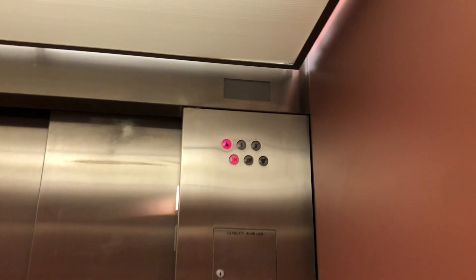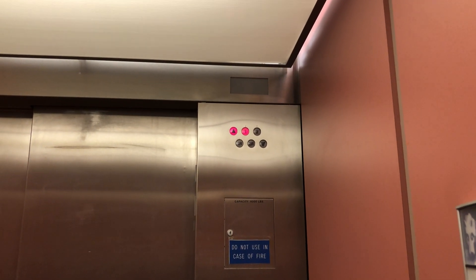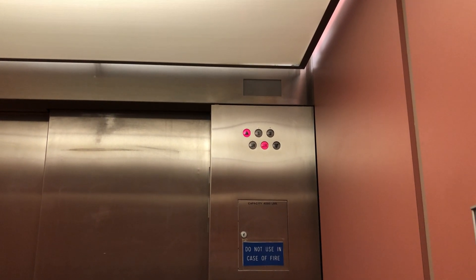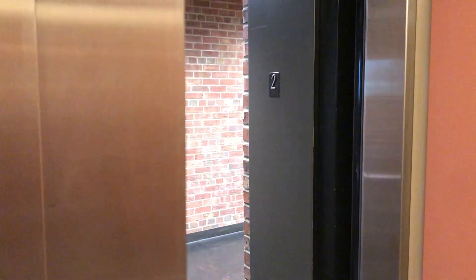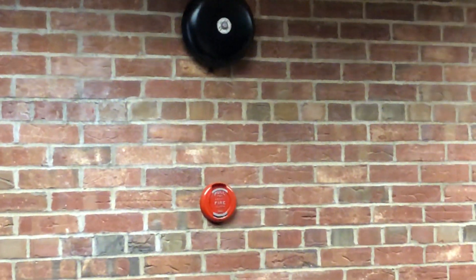So here we go up. There are two. Oh, look at that old fire alarm pull station and the old bell. If anyone can tell me what that is, let me know.